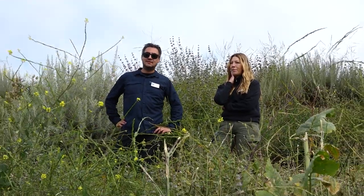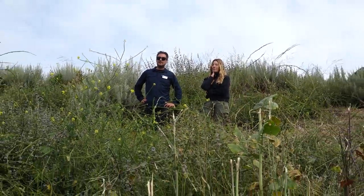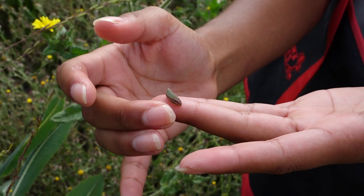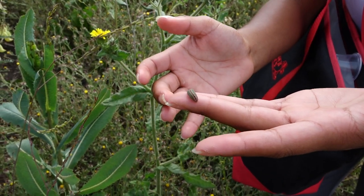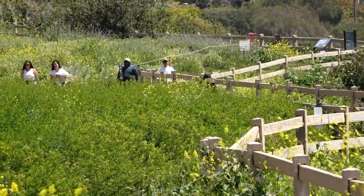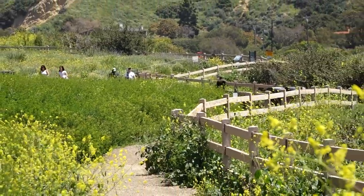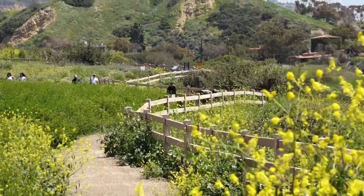We're very optimistic that we can save this butterfly. It shows that the team effort between the City of RPV, the Palos Verdes Peninsula Land Conservancy, all the rearing partners with the butterfly, and the community that comes out and volunteers with us really does show that we can make a difference together. It is a community effort. It is a partnership, and everyone needs to be involved so that we can all make this change for the environment.